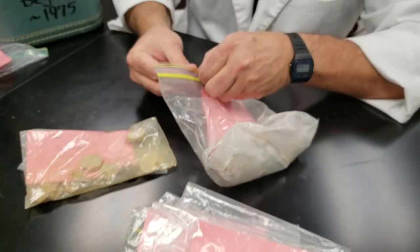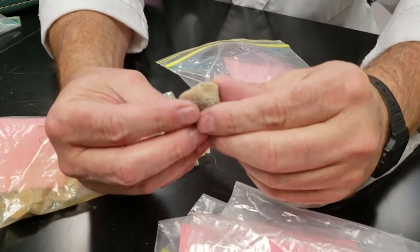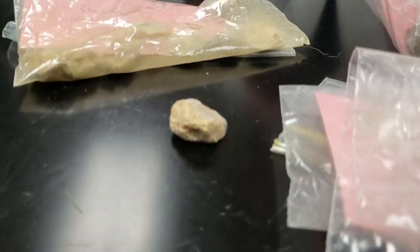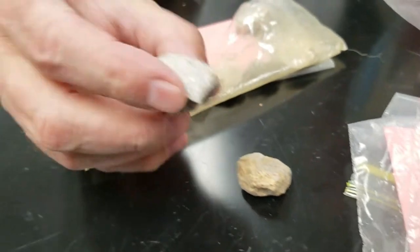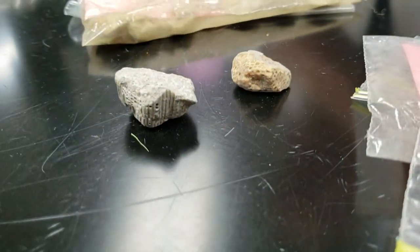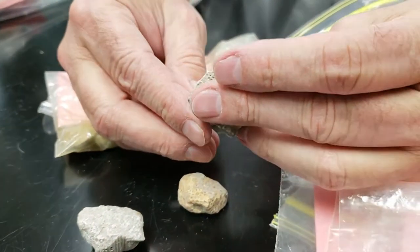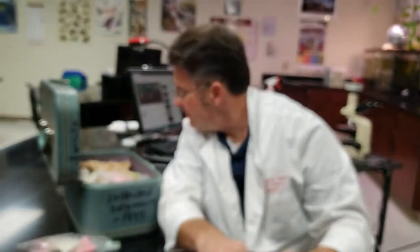These are kind of neat because I collected these in New York State. These are favosites — a type of what's called a honeycomb coral. Back when I was a kid, I found these. Actually, I think my family had stopped off at the side of the road to go to the bathroom and I was exploring and found those.